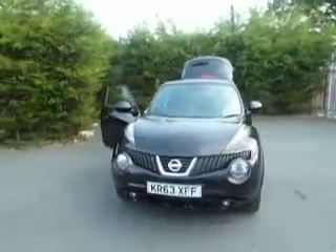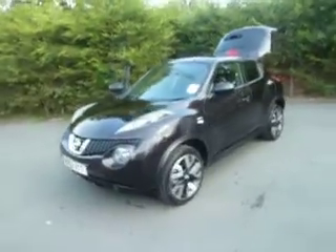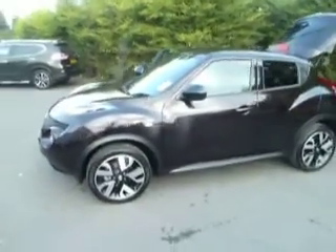Hello, my name is Oliver and welcome to JT Hughes Nissan Auto Street. Today we're going to be looking at this Nissan Juke 1.6 petrol on an N-Tech spec. Let's take a look around the vehicle.